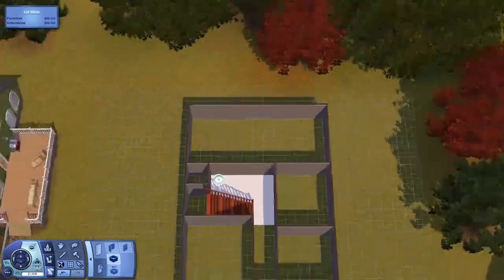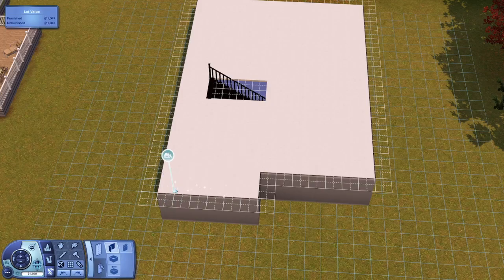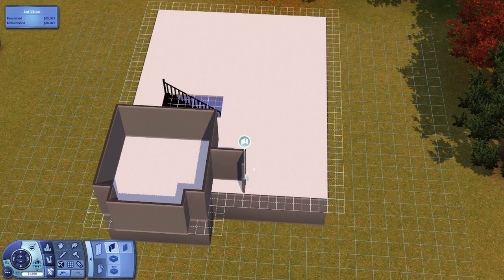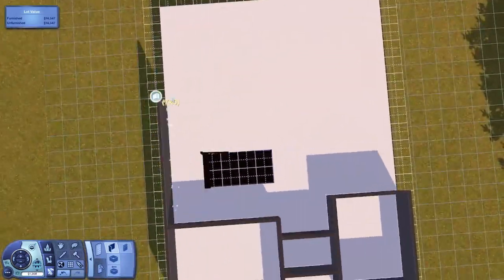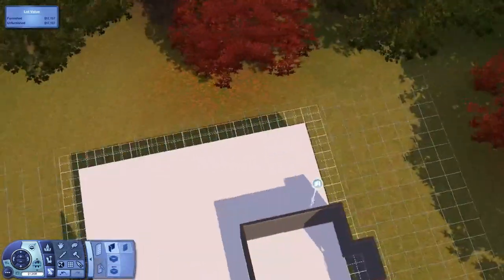This house is called Bluebell because there's a bit of blue on the front and yeah, that's about it — that's why it's called Bluebell. I'm getting really creative with these names. I don't know how many bedrooms there are; there's actually quite a few.